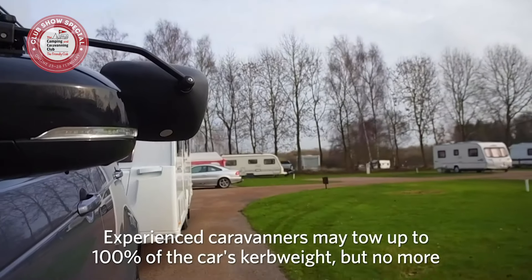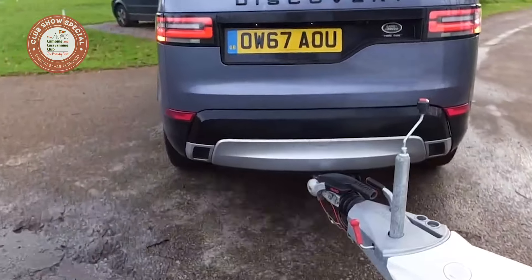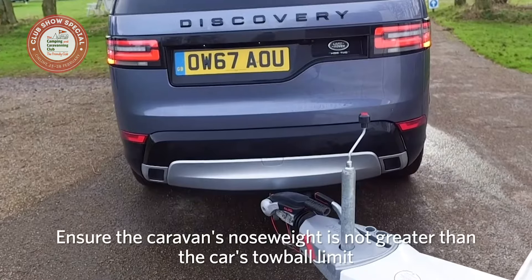Next, check that the caravan's MTPLM is less than the car's towing limit. Check the caravan's nose weight — this is the downforce that the hitch head applies to the tow ball. Ensure it's not greater than the car's tow ball limit.